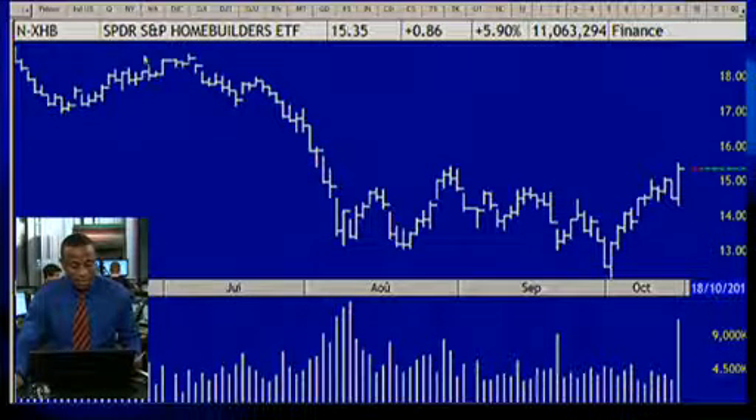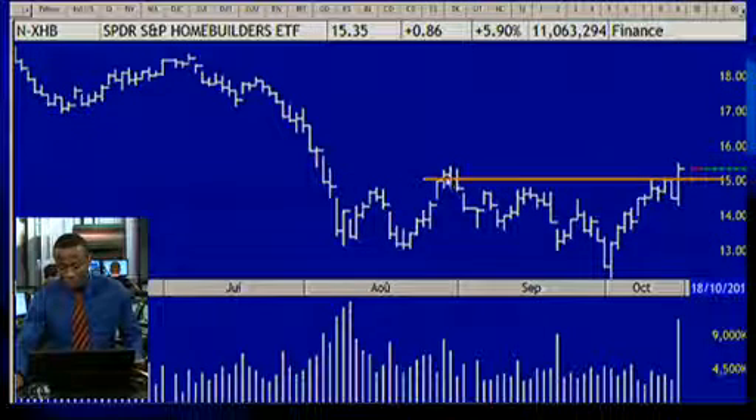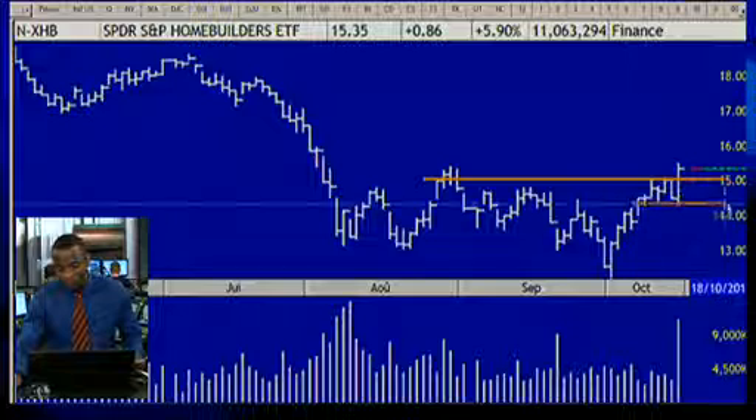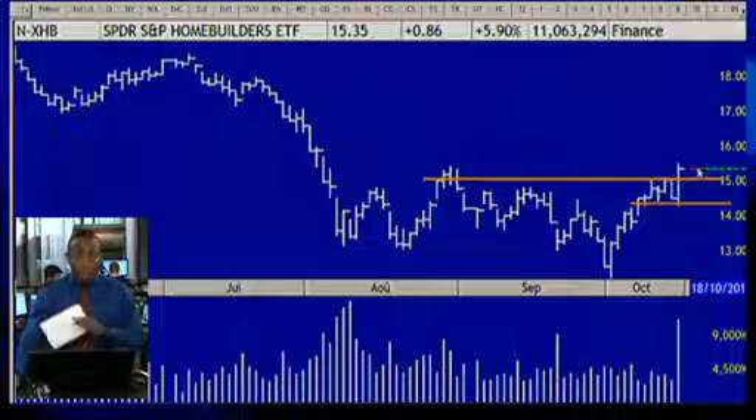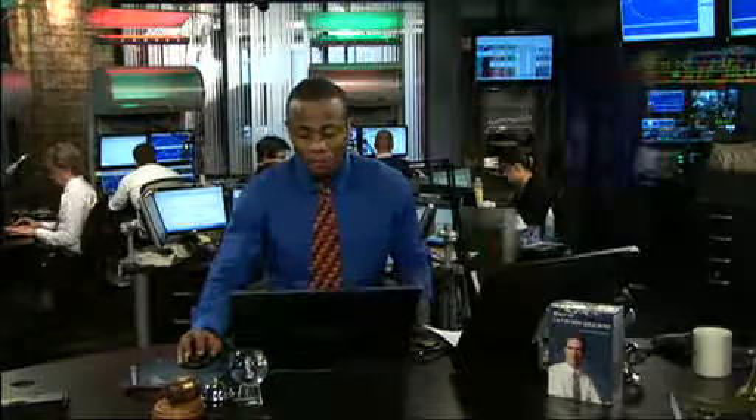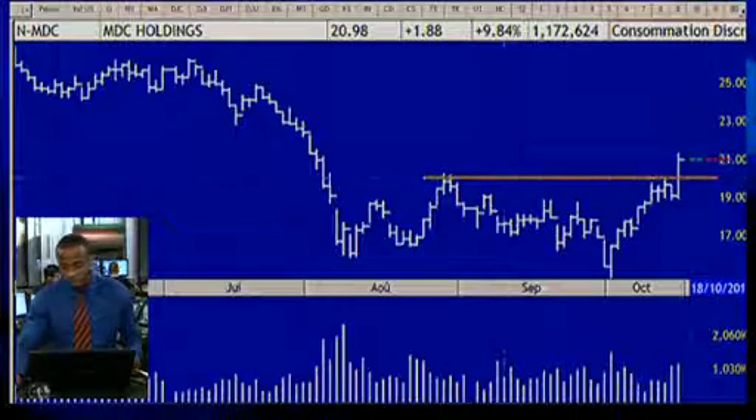The XHB on the New York Stock Exchange, which is for the S&P 500, is also in a breakout — it broke through an important resistance that began in the month of August. This is also an entry point on this ETF. Looking at home builders, it's a widespread movement; all of them did the same pattern and almost all of them are in a breakout.